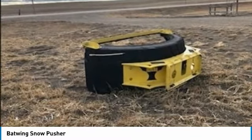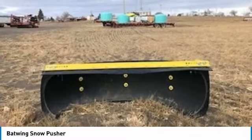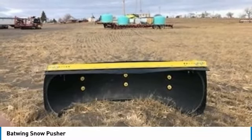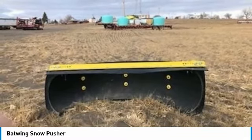Don't miss out on this amazing opportunity to gain industry success, because this Snow Pusher is priced to sell. Call today for more information on how you can put this industrious Batwing Snow Pusher to work for you.